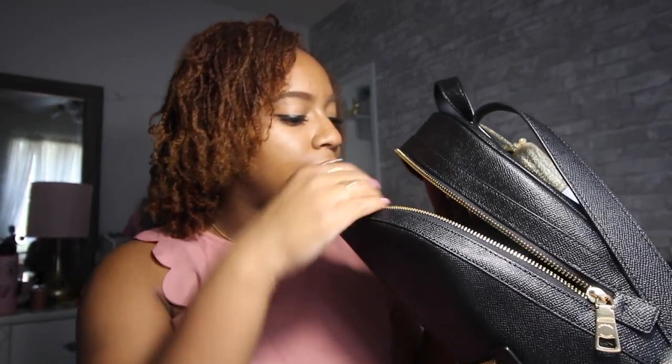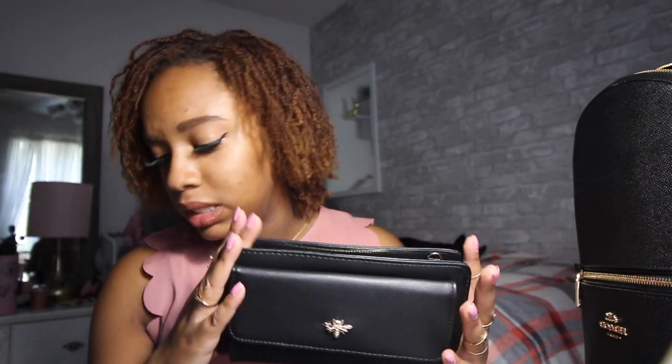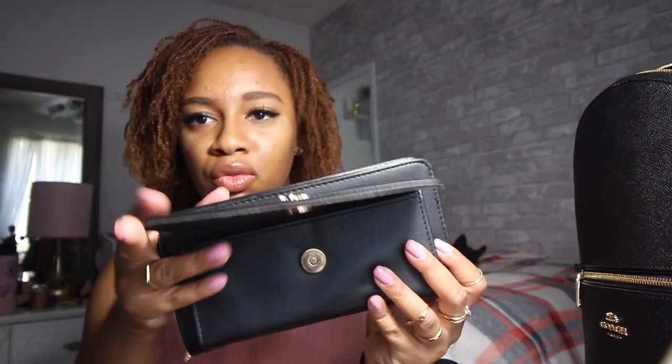I also have another wallet which I don't really need in my bag — I should probably eliminate this. I kind of want to jazz up my keys to something more classy. Anyway, I got this wallet at Ross about a week ago. It just has a little front flap.